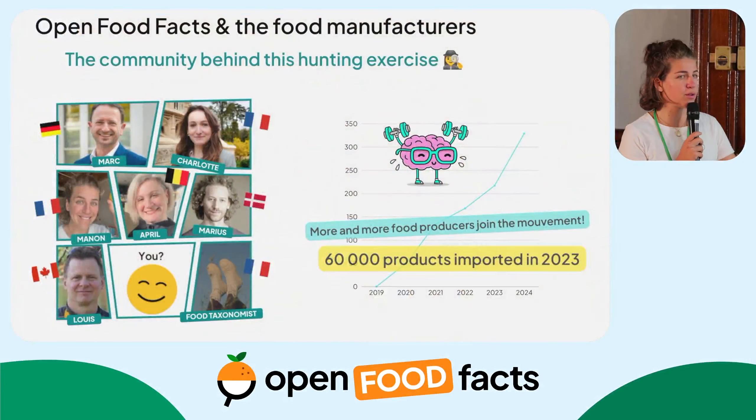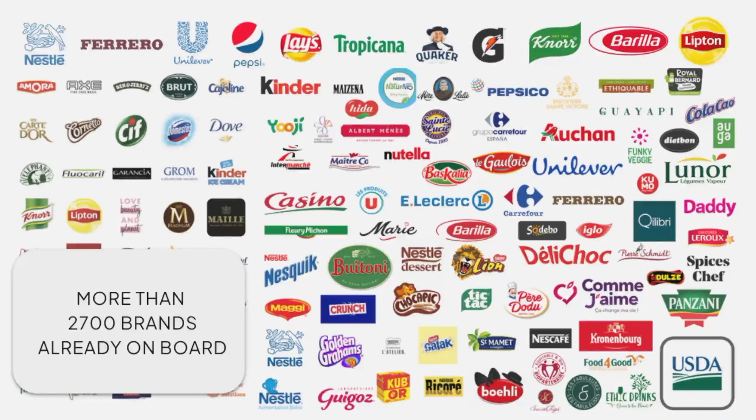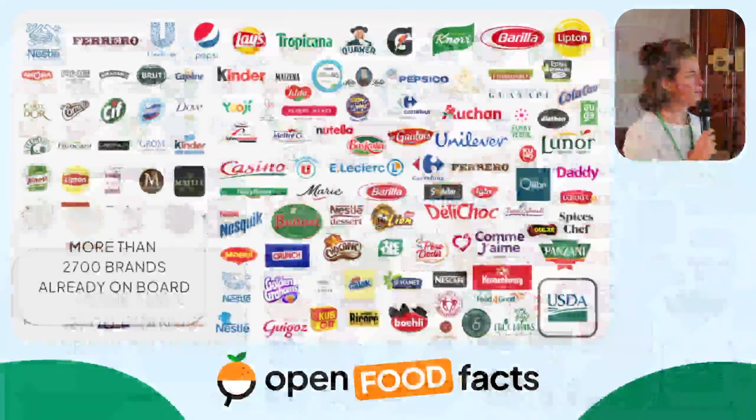We're very happy to see that in 2024 we have now onboarded more than 300 food manufacturers. Big up to the team! In 2023 — we don't have the 2024 figure yet — we imported more than 60,000 products, representing almost 3,000 brands. That could be a milestone to aim for in 2025. So if you want to join the team, feel free to talk to us.